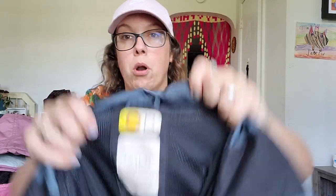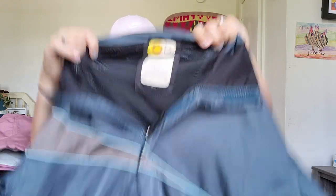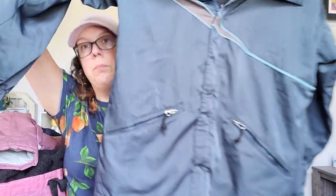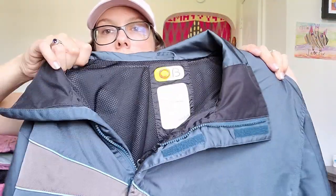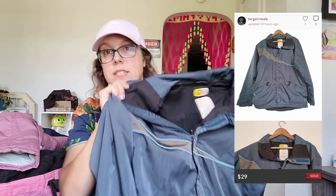The next piece — I was really excited about this because I rarely find this brand. It's Burton, which sells snowboarding and winter gear. This is their BioLite series, a men's size small snowboarding jacket. I have no idea what I'll get for this, but if I had to guess, at least $35 if not more. I know Burton can sell for decent amounts.